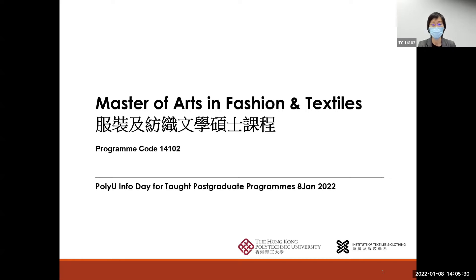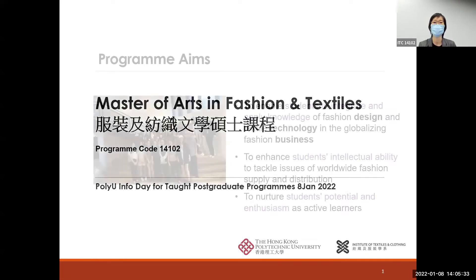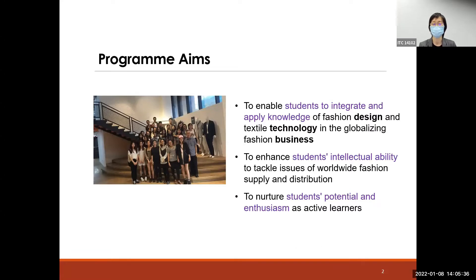Let me introduce this program to you. The aim of this program: firstly, we would like to enable our students to integrate and apply knowledge of fashion design and textile technology in the globalizing fashion business. We also want to enhance our students' international ability to tackle issues of worldwide fashion supply and distribution. Through this program, we would like to nurture students' potential and emphasize active learning so that they can continue to learn personally and professionally.